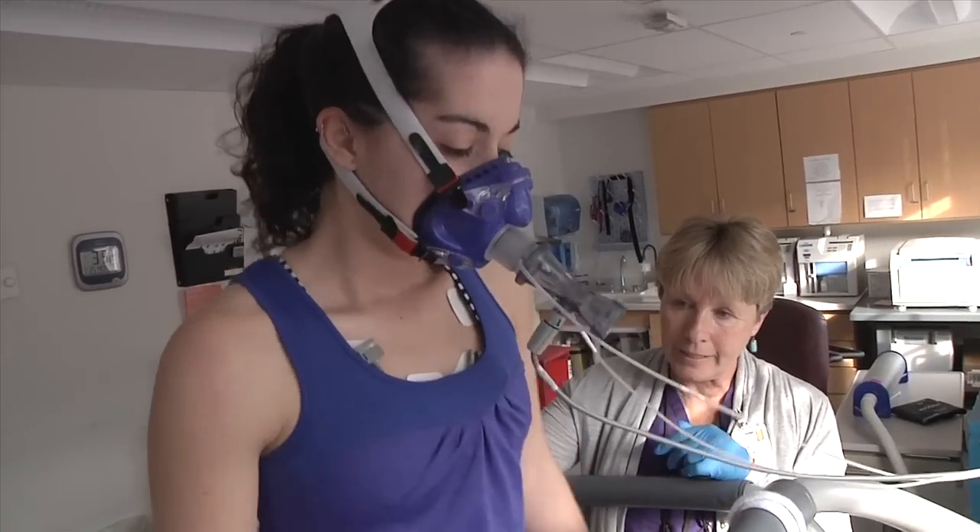Room air has a certain percentage of oxygen, and so what we do is measure the gases produced — the carbon dioxide produced by the body — and then estimate how much oxygen the body takes in and uses during the exercise session.